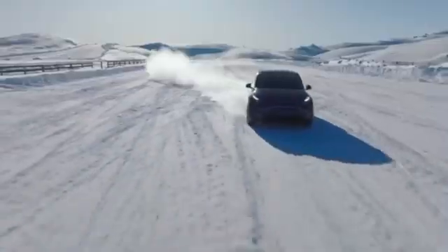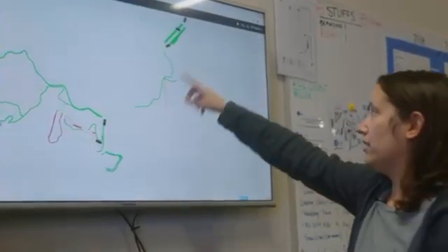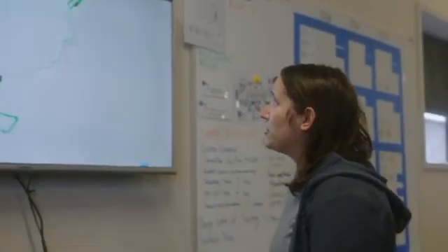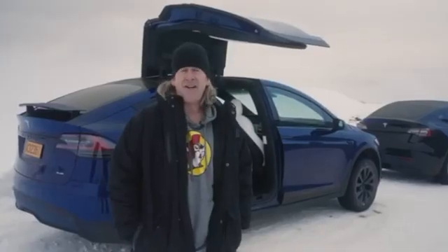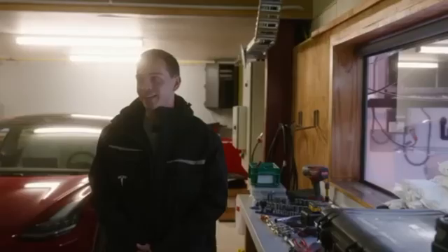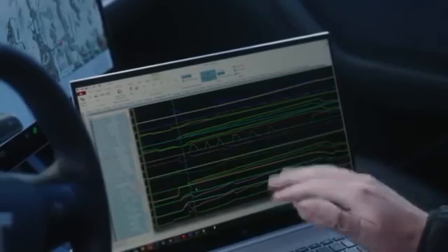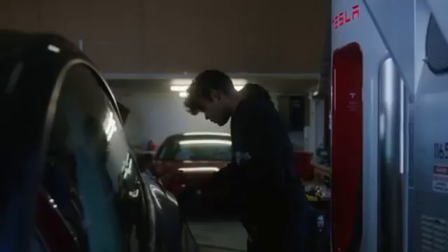Tesla must ensure that its most affordable vehicle remains desirable, especially in light of future competition from others and its own ranks. The upcoming 2026 Tesla Model 2, with its enticing projected starting price of $25,000, is generating a lot of buzz for all the right reasons. However, with the Tesla Model 2 release date slated for 2025, the automaker cannot afford to let the Model 3 lose its appeal before then. Interestingly, Elon Musk admitted that the aggressive Model 3 production in 2019 nearly drove Tesla to the brink of bankruptcy.